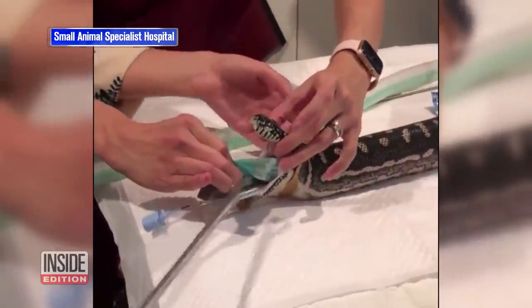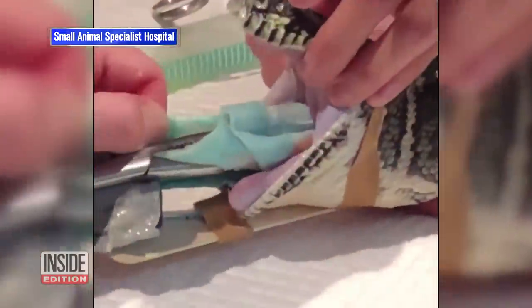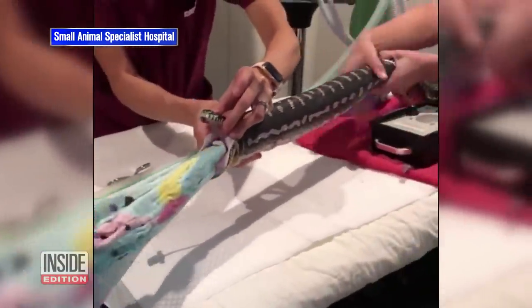What is that thing they're pulling out that the snake swallowed and is really giving her a major upset stomach? It keeps coming and coming and coming. It's a beach towel.